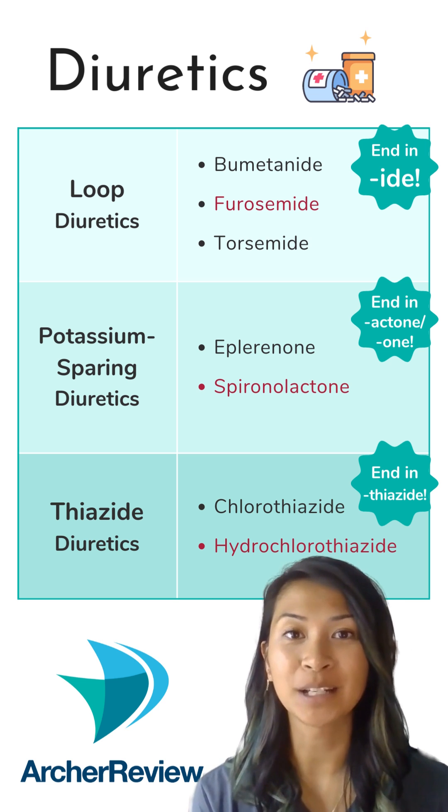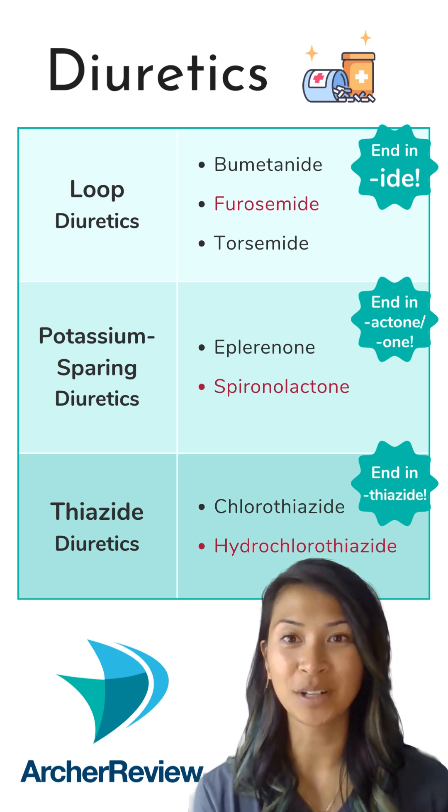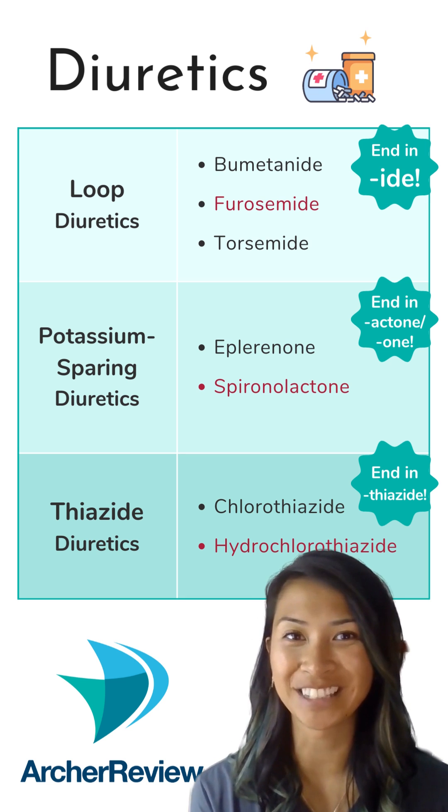Remember, we pee out potassium, so you might see that potassium decrease — unless you're giving spironolactone. That 'SP' tells you we're sparing potassium, so it's going to stay in the bloodstream.